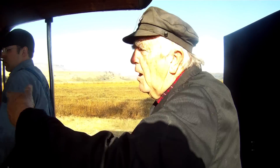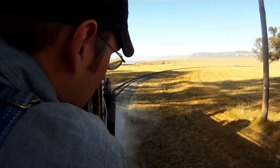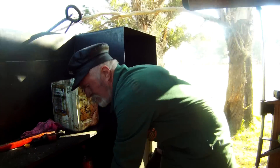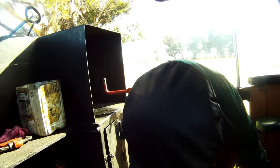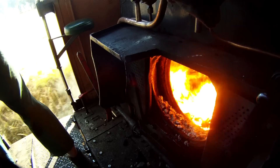Now, just put the steam on. Right on. I better do something about this fire. We're just getting ready to make smoke for you, so we might just hang here for a few seconds.